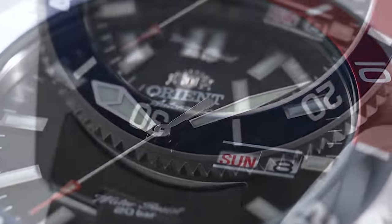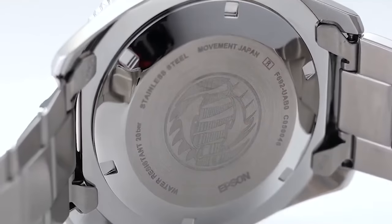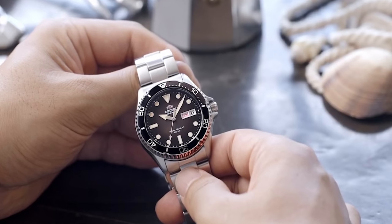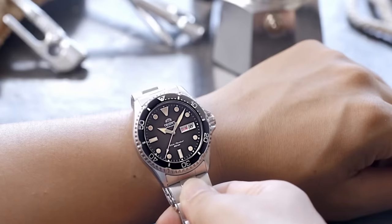First on the list, we have one that you're not going to expect because I've not really talked about them before. It's the Orient Mako 2. This watch comes in at 41.5mm in diameter, stainless steel, with a variety of colours to choose between. Personally, I would go for the black — I like that little red arrow at the tip of the second hand. The movement in this model is the Orient 46913. It has 21 jewels and has an approximate power reserve of about 40 hours. For the price of this watch, coming in at about £130-150 depending on whether you get it on sale, it's plus or minus 35 to 25 seconds a day.